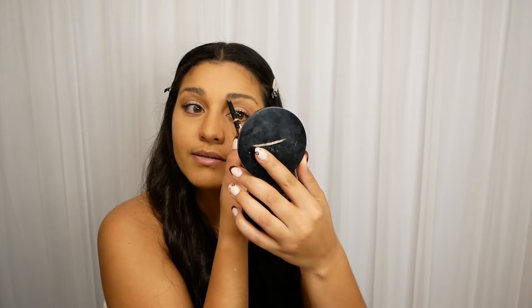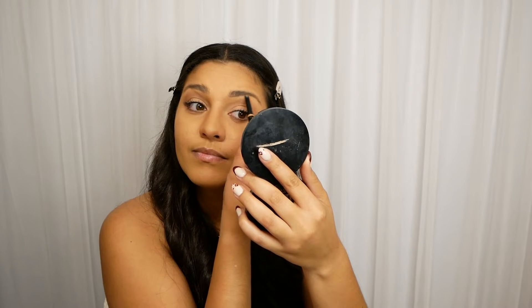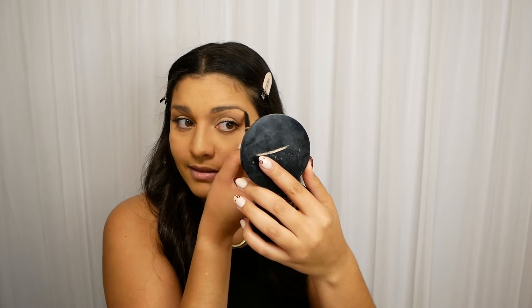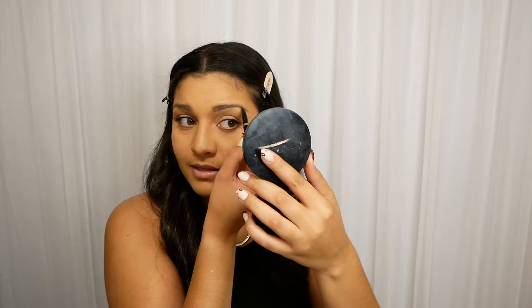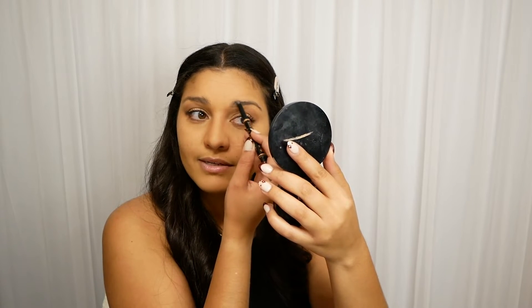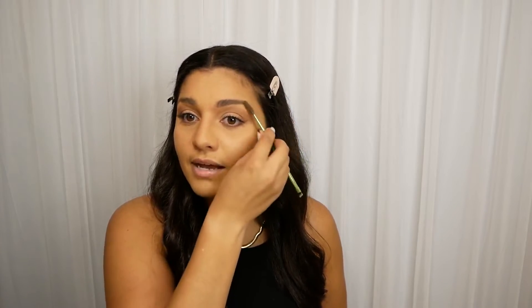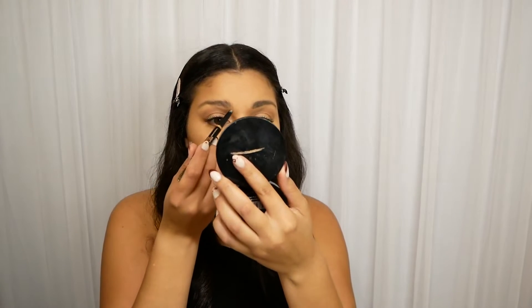I try to go in pretty light on my eyebrows — kind of more like an outline. I really can't even tell you the last time I went to get my eyebrows done. I used to get them threaded, but I don't anymore. If they're getting crazy below or above, I'll just pluck them, and I have a little eyebrow scissors to trim them myself.